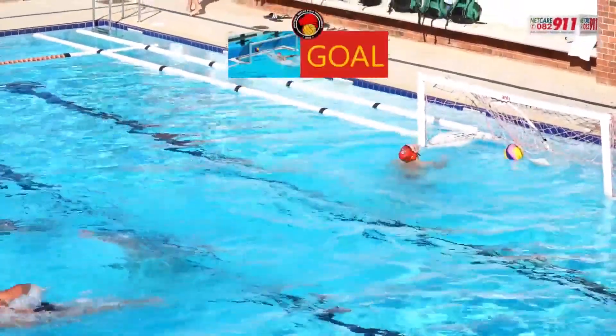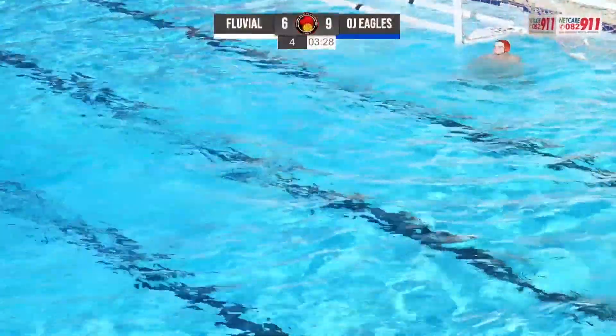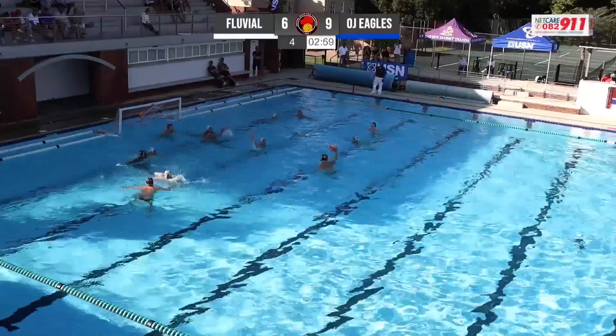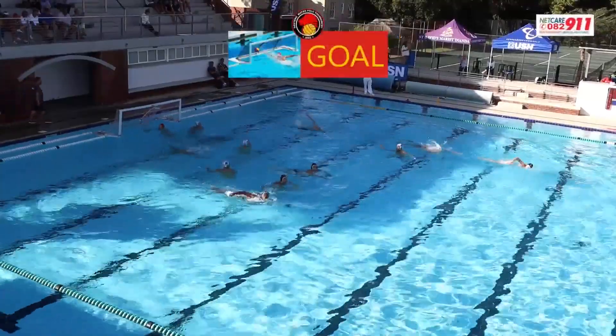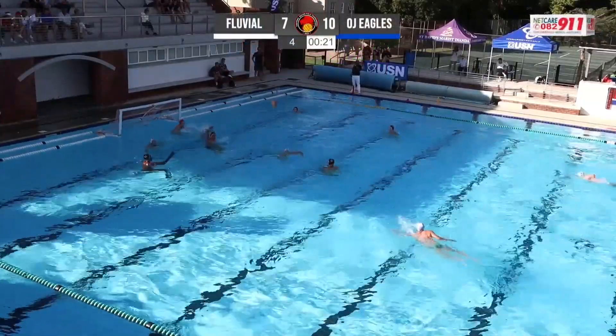Well taken — good technique on that penalty. Fluvial making a nice little comeback, trying to get the ball back and force a counter-attack. They're playing an M-zone, quite conservative. And there you go — Rourke punishes them. A big opportunity here for the OJ Eagles to get another one on the board.